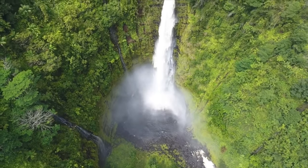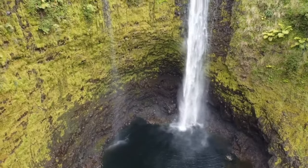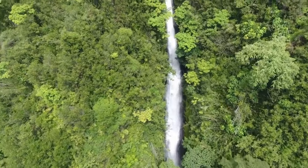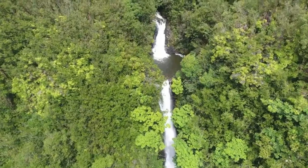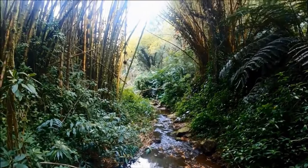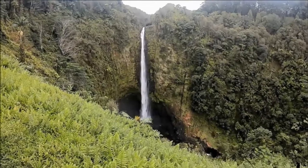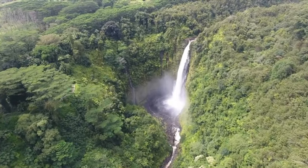Number four: Akaka Falls State Park. This stunning park is on the northeastern side of the Big Island of Hawaii. Here you'll find the mesmerizing Akaka Falls, a breathtaking 442-foot waterfall that gracefully dives into a vibrant rainforest gorge. Along the same trail, don't miss the charming Kahuna Falls, a 100-foot waterfall. The park boasts an incredible array of tropical plants and wildlife, and the well-maintained trail offers an easy hike, allowing you to fully immerse yourself in the beauty of the Hawaiian rainforest.